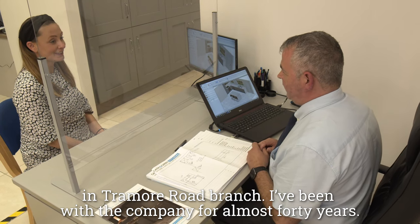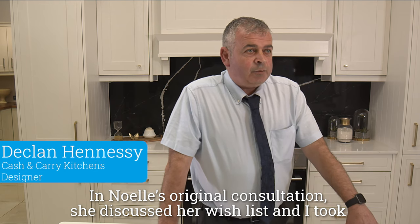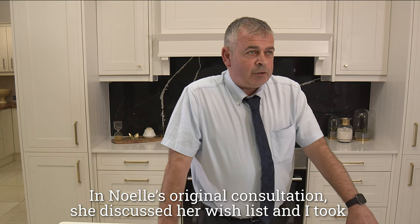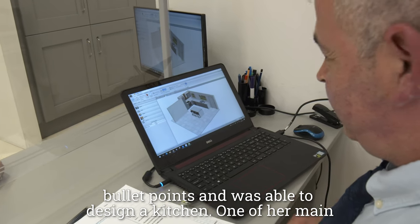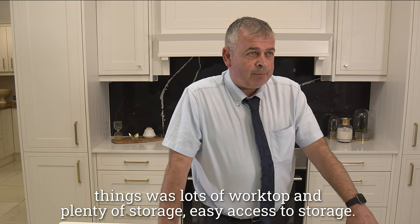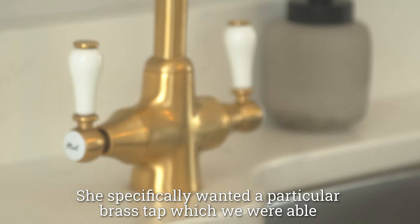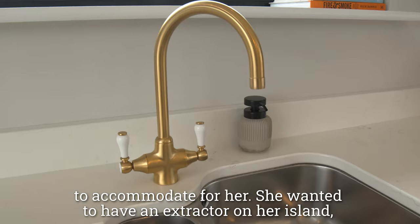I've been with the company for almost 40 years. In Noelle's original consultation, she discussed her wish list and I took bullet points and was able to design a kitchen. One of her main things was lots of worktop and plenty of storage — easy access to storage. She specifically wanted a particular brass tap, which we were able to accommodate for her.